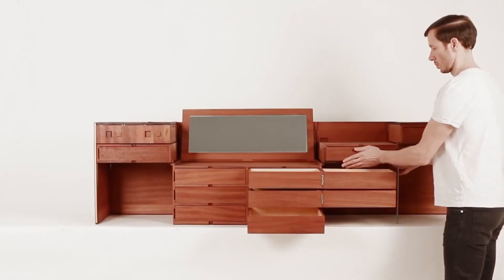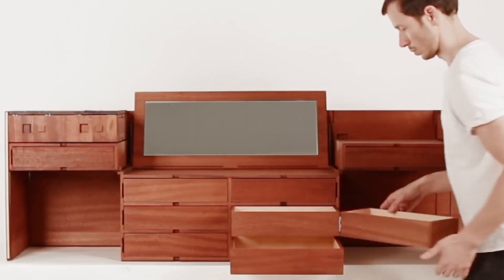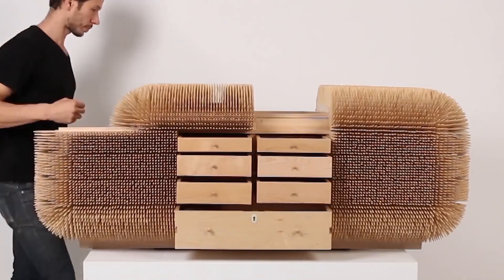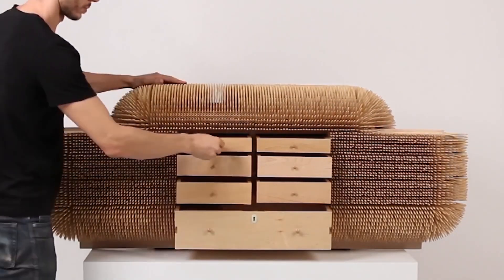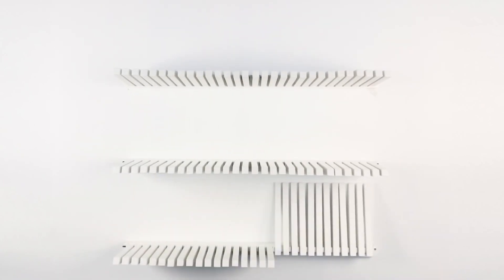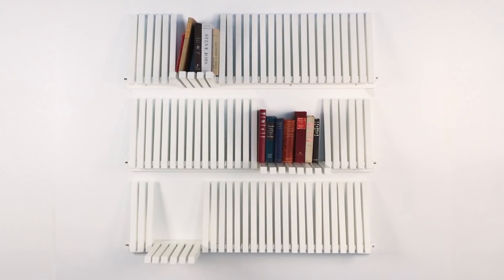This piece of furniture would fit perfectly into a narrow room where there is no special opportunity to push the boxes. The components of the cabinet are attached to one another and it is revealed when a person performs rotational movements. Finally, pay attention to the design, which is an element of decor but at the same time serves as a shelf.